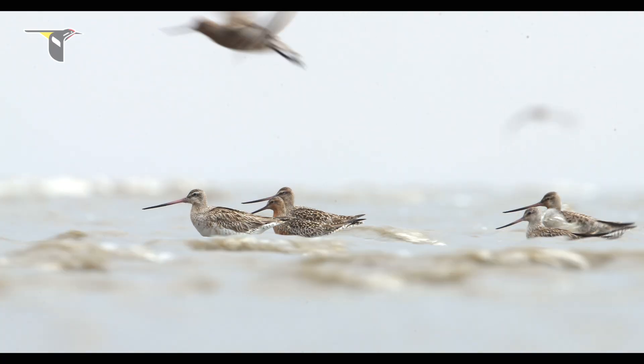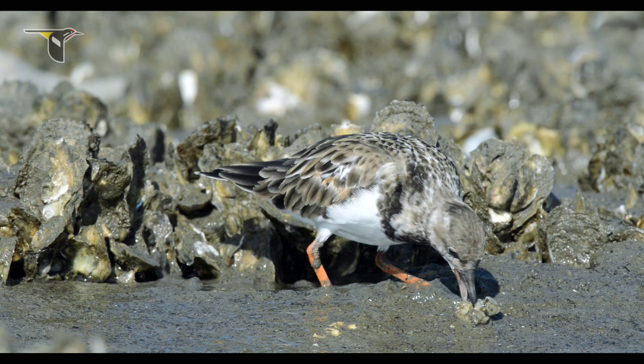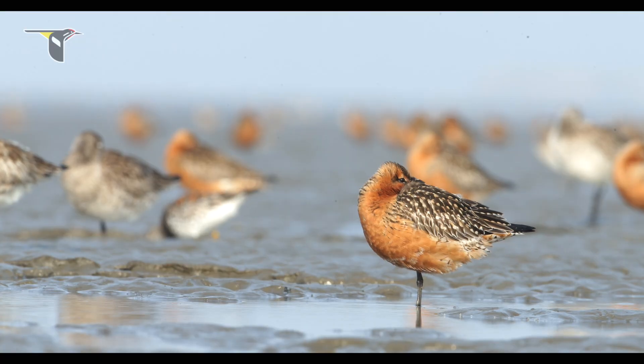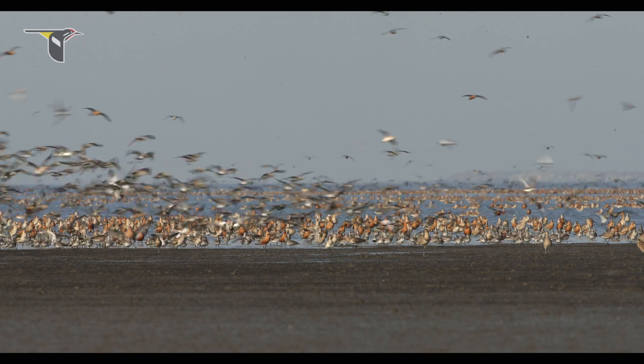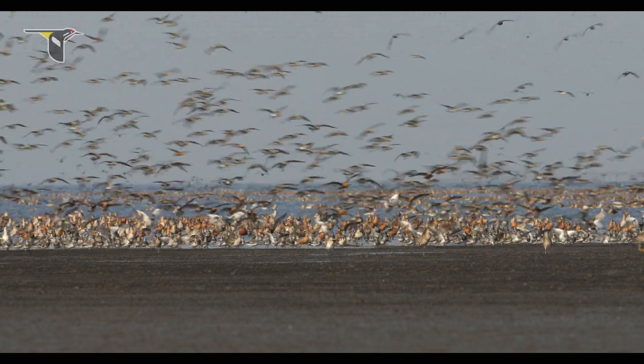These migrants from Alaska, from much of Russia, from Australia, New Zealand, Myanmar, and Southeast Asia — they all depend on the Yellow Sea's enormously productive intertidal mudflats.